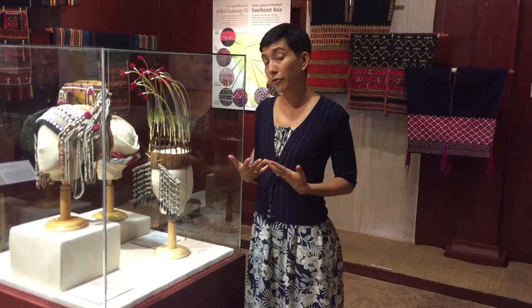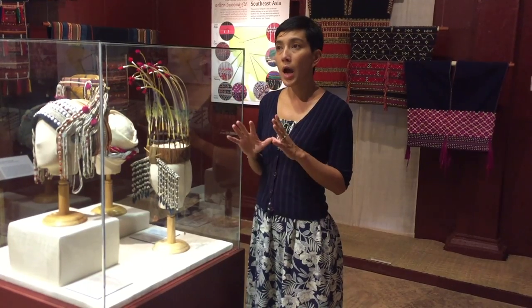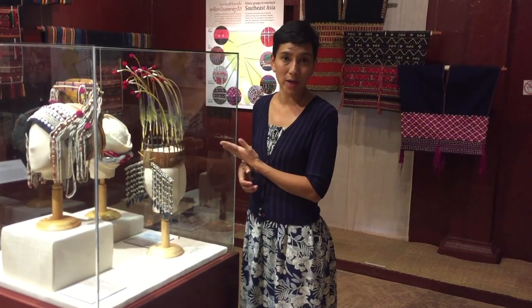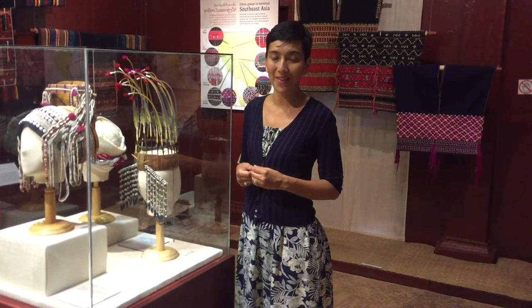There are about 40 different subgroups of the Chin people, and the name that comes before the word Chin refers to the region of the Chin state that they live in. So this is a Falam Chin headdress, which means that it's part of the Falam Chin people of the Falam region. To learn more about this and other traditional uses of Job's tears, please visit us at TAC in Walpaban. Thank you.